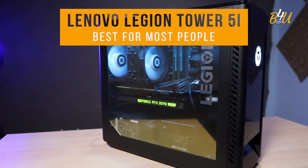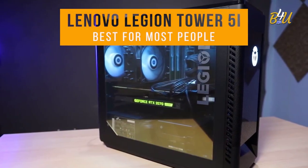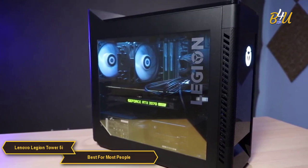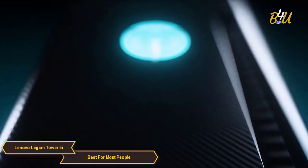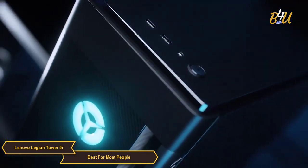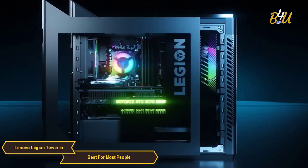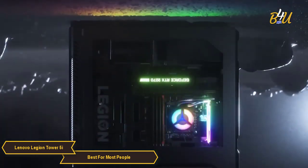The Lenovo Legion Tower 5i — the best budget PC gaming choice for most people. Let's talk about the design. It has a transitional PC look with a transparent side panel that lets you show off your components. The front panel is made of solid metal and feels very sturdy.